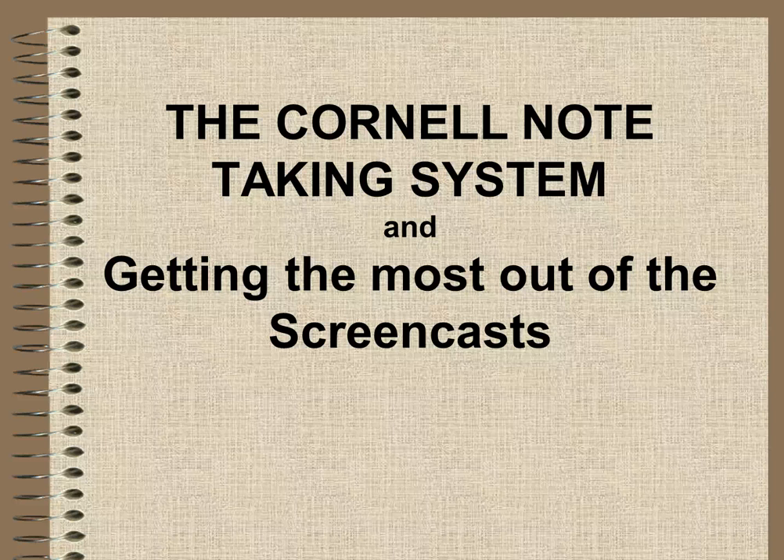This little video or screencast is more about how you get the most out of watching this screencast, so hopefully this is actually one of the first ones you're watching. It's all about the Cornell note-taking system, which was invented by someone who worked at Cornell University. He had some really bad results — we're talking 40 or 50 years ago — and invented this system so his students could get the most out of lectures. Same deal: we need you to get the most out of these screencasts.